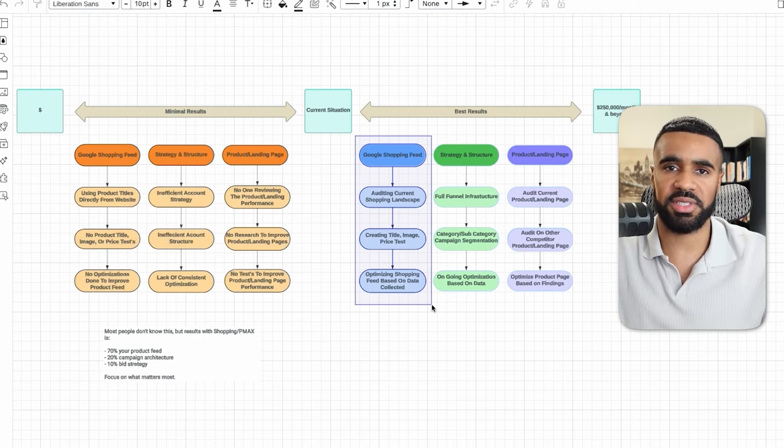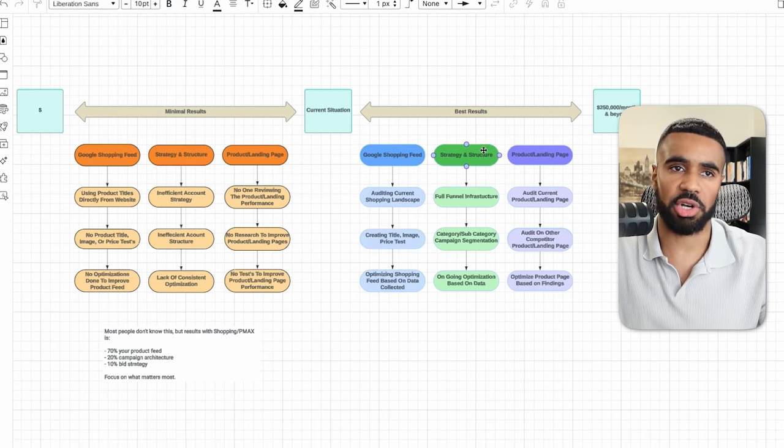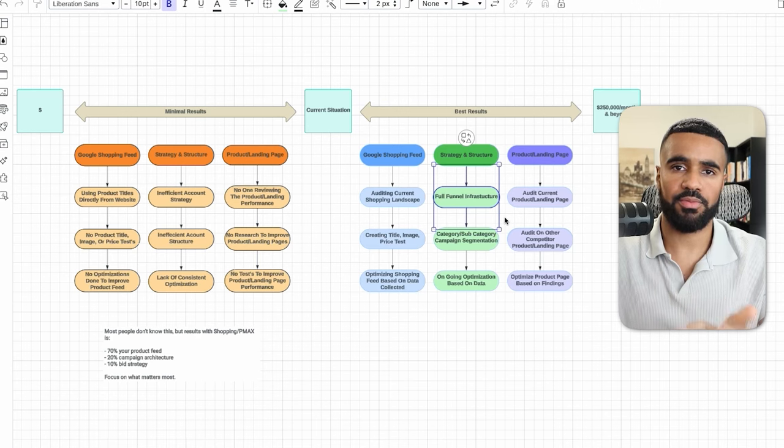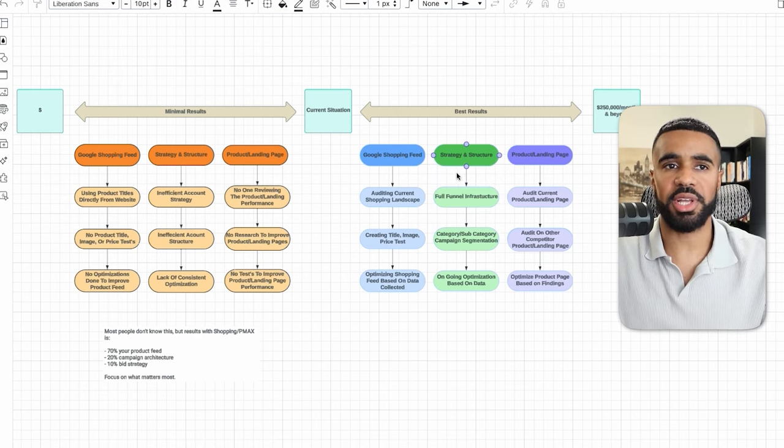Moving over to strategy and structure, this is one area we also place a lot of time, energy, and effort on. Before we actually start working on any business, one of the first things we do is outline a full funnel infrastructure — the exact campaigns and ads we're going to run for top of funnel, middle of funnel, and bottom of funnel. Once we do this, we're able to align and implement a full funnel infrastructure and strategy that aligns with the overall business's goals. It is not easy to have 80% of your total sales coming directly from Google Ads, but as you can see with this business, it is possible.